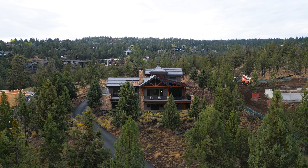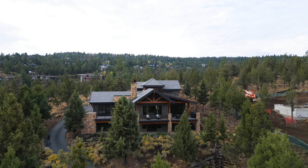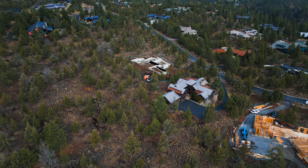Standing on the outside of this home, it's easy to understand why this location is so highly coveted. We're surrounded by beautiful topography, landscape, and views in all directions. This home is on point and I invite you to come discover it for yourself.